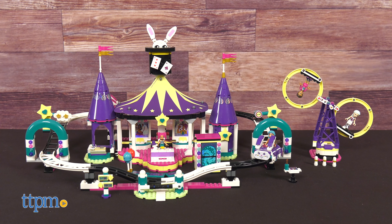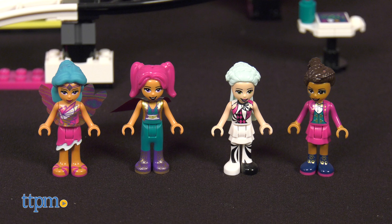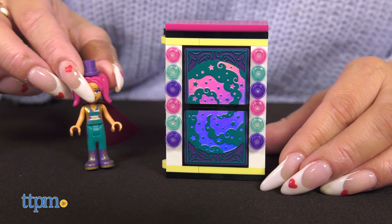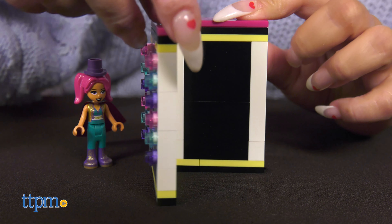The LEGO Friends Magical Fun Fair Roller Coaster is a 974-piece model. The set includes four mini doll toys, so there are plenty of roles to play. Kids can pretend to play the Magician, and with the help of a box and a clever function, it makes the LEGO Friends mini dolls disappear.